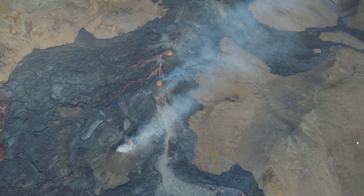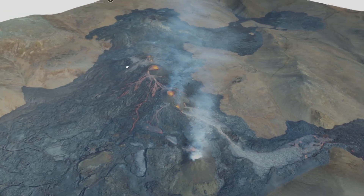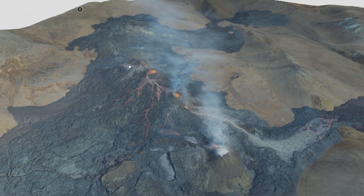Hey everyone, welcome back. There's some important news that came out not too long ago that I just wanted to share — one of the cones has apparently stopped erupting and there's no more lava coming out. It's been about a month since the eruption began, and it seems now that the two northernmost craters in the area have actually stopped erupting.